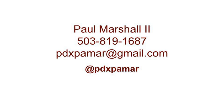Thanks so much for joining us this evening. Paul Marshall with you on the call. For more updates and analysis, we have more post-game reaction coming up.